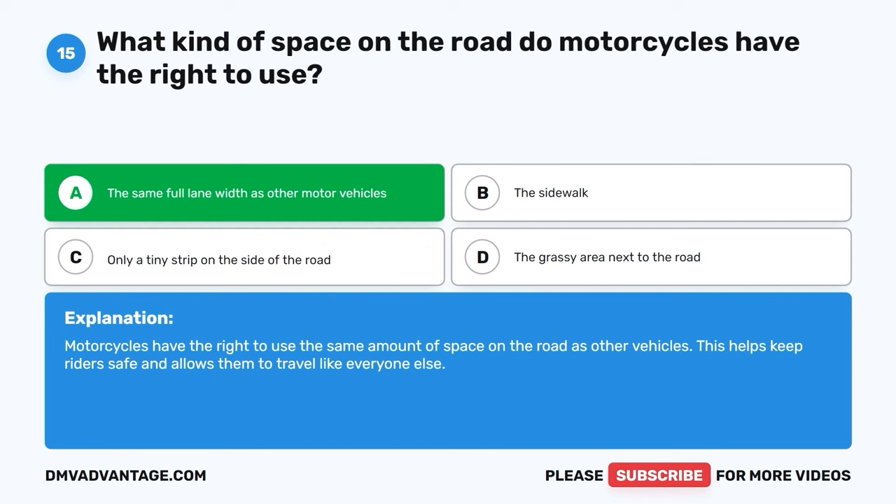Question 47: What does a solid yellow arrow on a traffic signal mean? A. You should prepare to stop if it is safe to do so. B. You should prepare to stop if it is safe to do so. C. Has the same meaning as a circular yellow traffic light. D. You must come to a complete stop immediately. The correct answer is C, it has the same meaning as a circular yellow traffic light. A solid yellow arrow on a traffic signal means the same thing as a circular yellow traffic light — it's a signal to slow down and prepare to stop if you can do so safely.